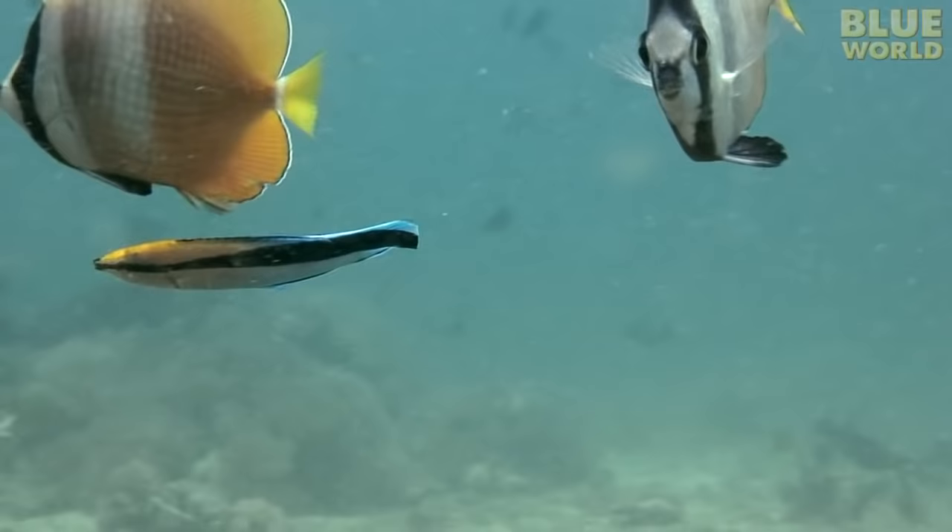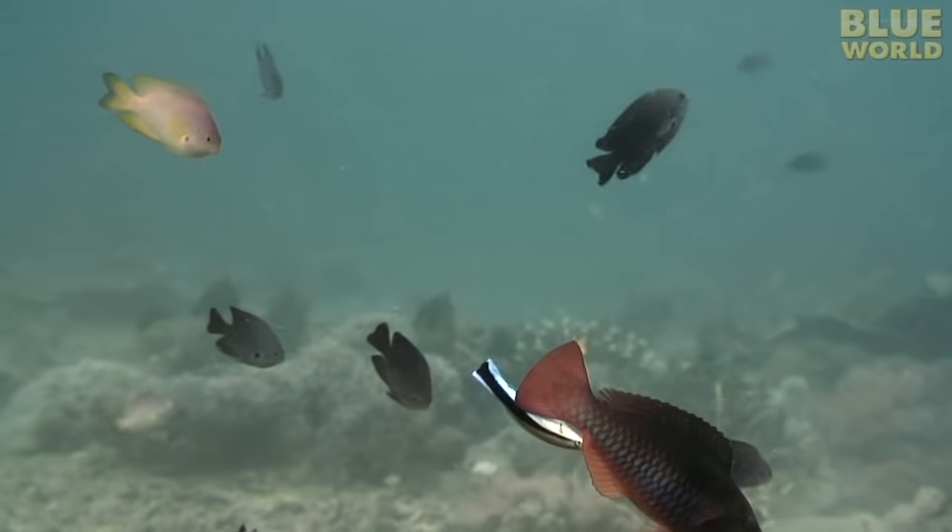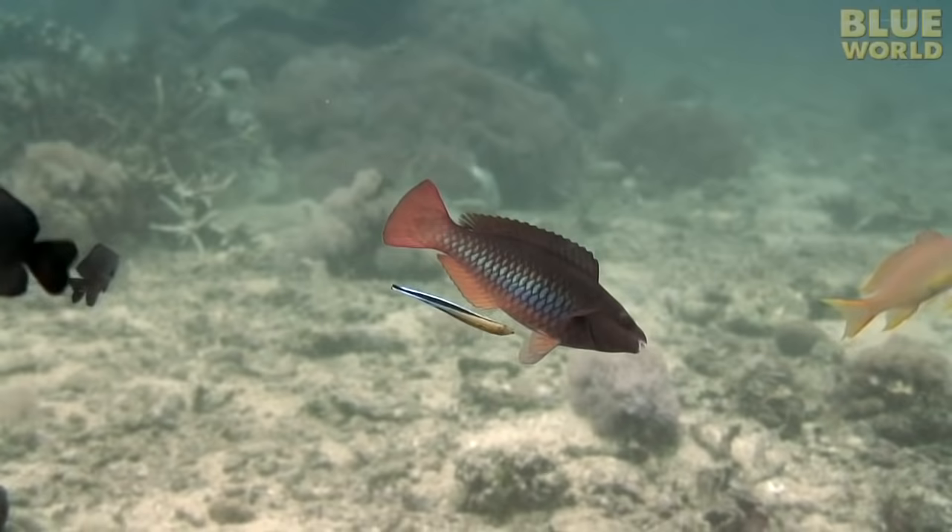Sometimes fish even open their sensitive gills to the cleaners. Like a beauty parlor downtown, the cleaning station is a popular place. It keeps the cleaners busy from dawn to dusk with a steady supply of customers.